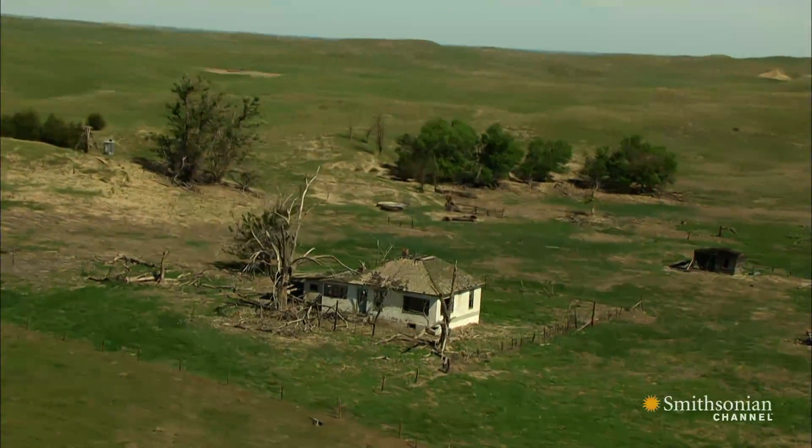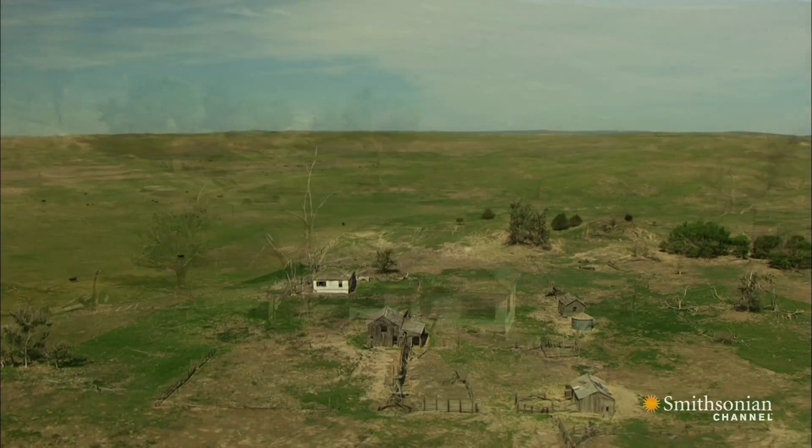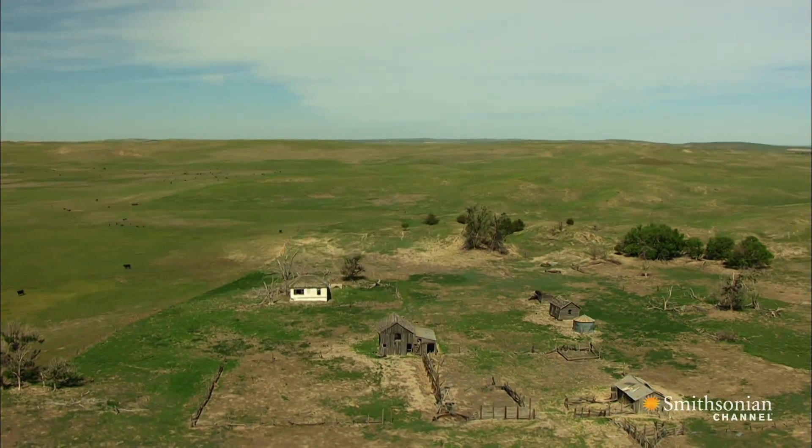At the time, the technology to tap that water successfully had not yet been invented, which is why the Great Plains was often called the Great American Desert.